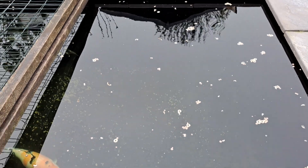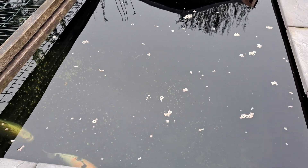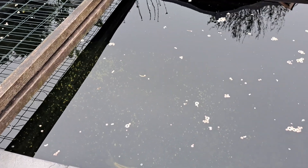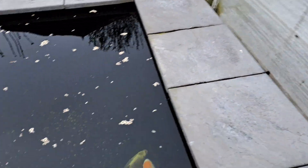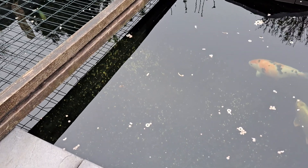Another ice cold day today, Saturday. Temperature is down to 8.3. It was very cold last night — I had to put one cover on for the fish, though I should have put more on, to tell you the truth, because it's so cold.